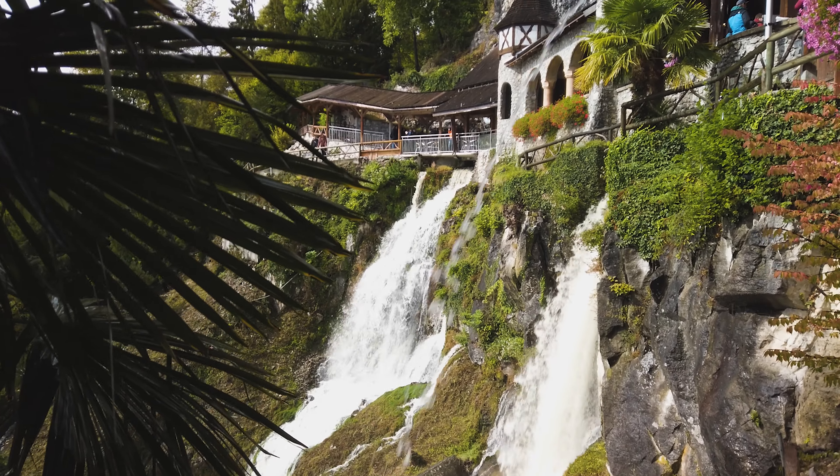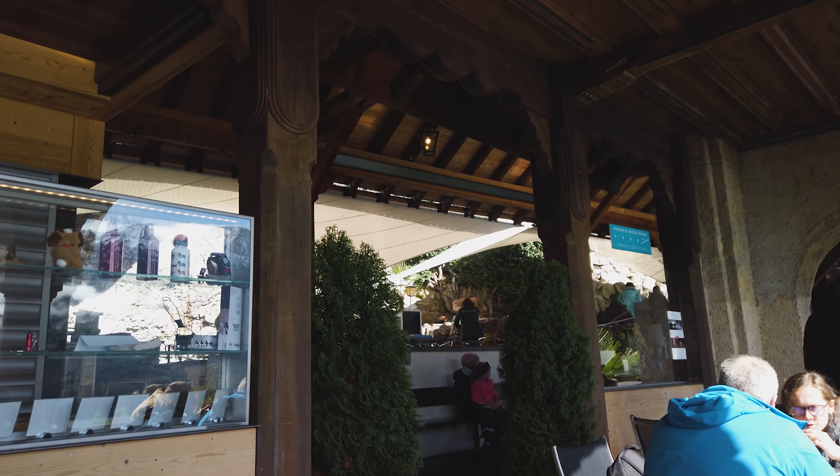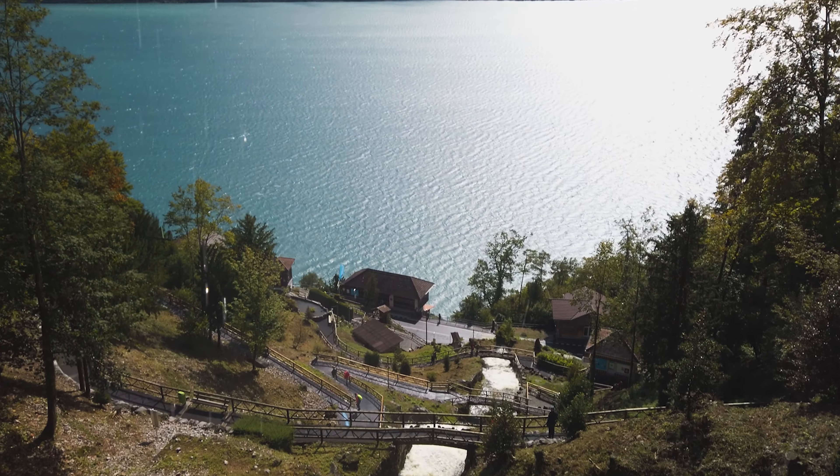It is definitely worth having a little coffee break up there at the restaurant and taking some pictures of the beautiful views over the lake.